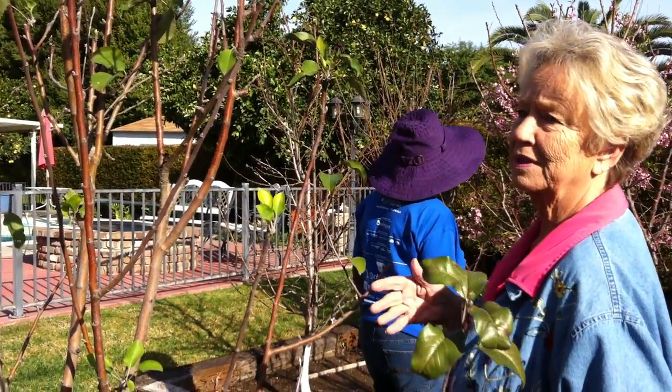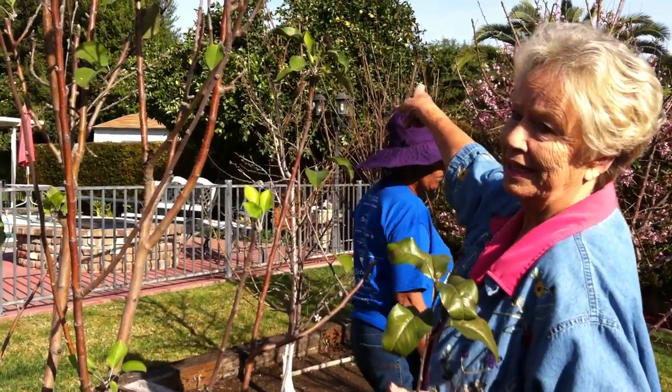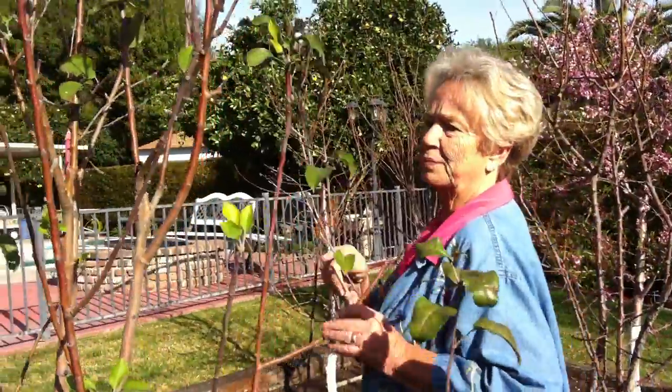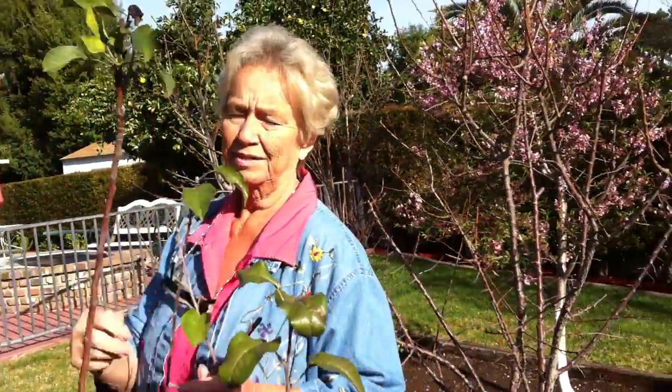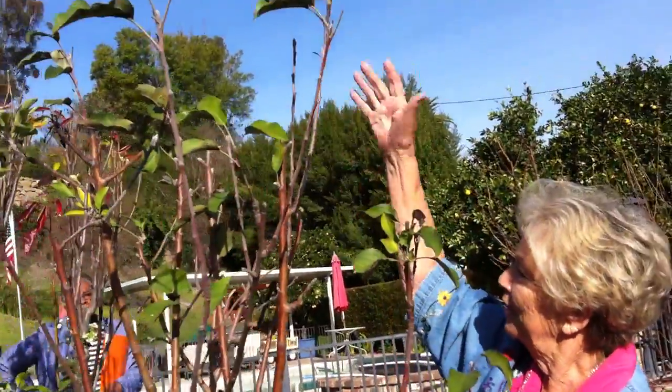We have skunks, possums, and raccoons. We have rats that get in the orange trees. To keep them away from the fruit trees, you'll see when we go over there. I'd probably prune this off if I was out here and had my clippers. But I just cut wherever I want to keep it. See how I can reach this?